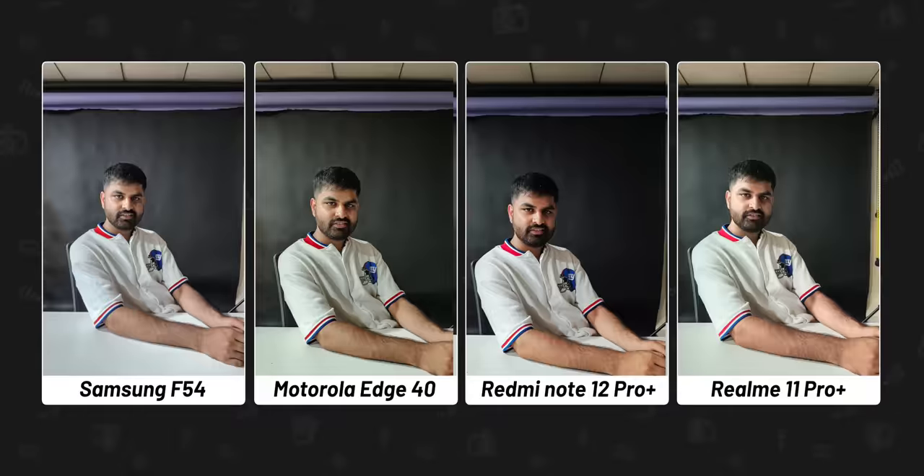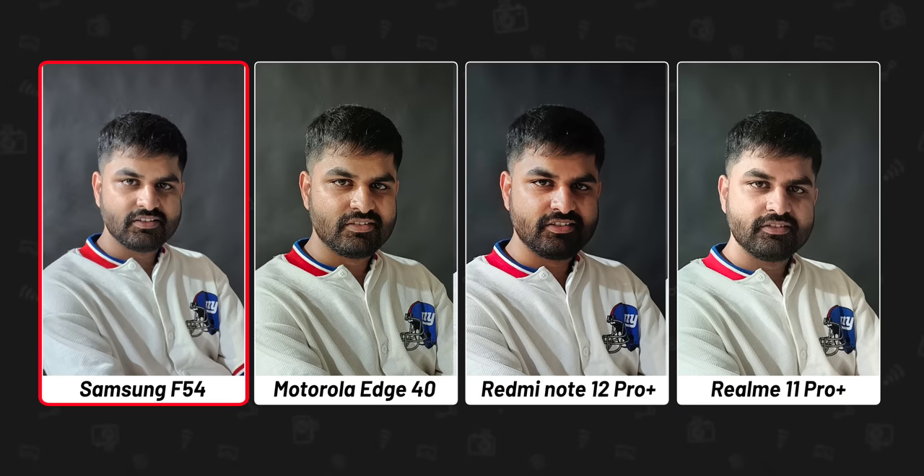Moving from outdoors to indoors in low light, all four phones did a decent job. But if you zoom in, the F54's picture appears a bit noisy with slight grain. Moto Edge 40 has done smoothening around Manu's cheek. I prefer the shots from Realme and Redmi — both have enough detail and the sharpening is nice. So for low light performance, the 200 megapixel of Redmi and Realme does come in handy.